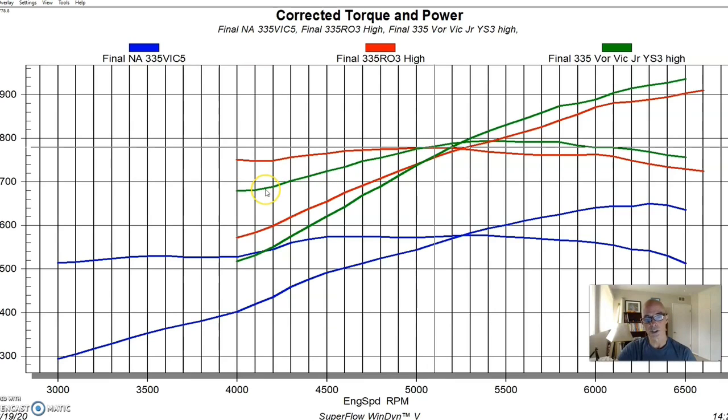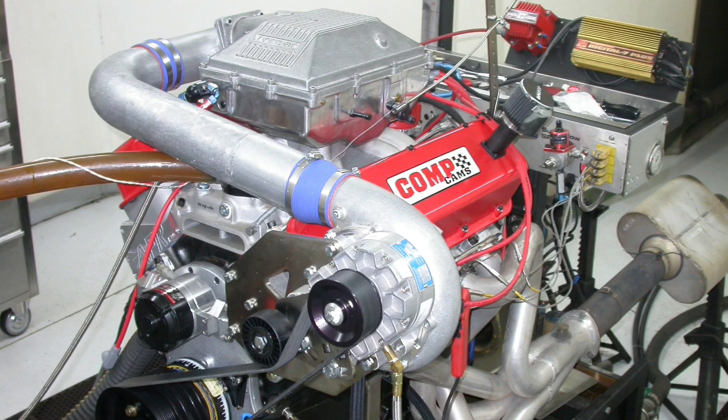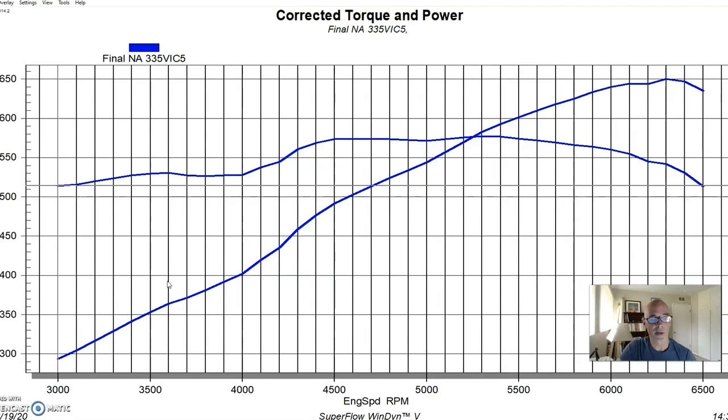To get a better feel for how these blowers actually work, we need to see how they perform at lower engine speeds. I'm going to show you what happened starting at 4,000 RPM and running out to 6,500, and then I'll show you the comparison from 3,000 RPM. That low-RPM data is important for a lot of guys who want instant boost response and instant low-speed torque, which is what a roots blower is all about.